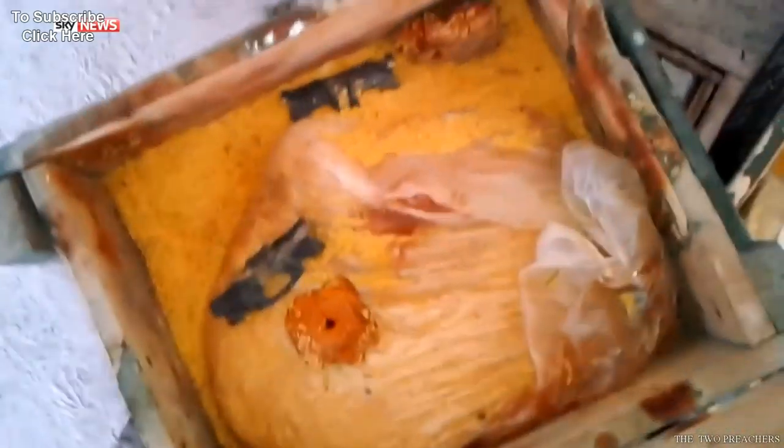In Turkey, an Islamic State defector confirmed that a top-secret training program was known about in Raqqa, his hometown. The program, he says, was about attacking countries in Europe and further afield.